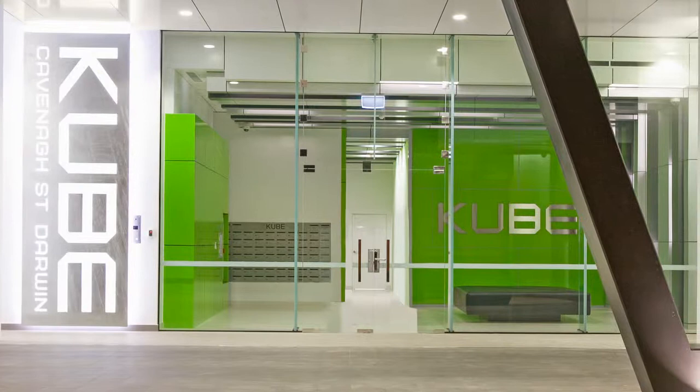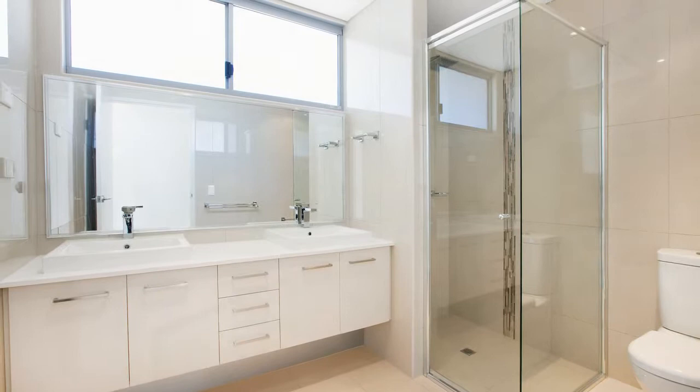All the hard work has been done for you. The unit comes fully furnished and boasts an architecturally designed kitchen with stone benchtops and premium appliances.